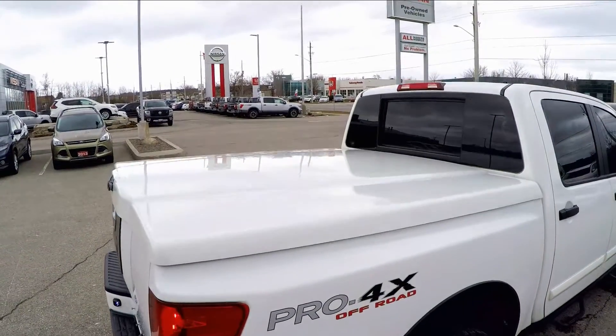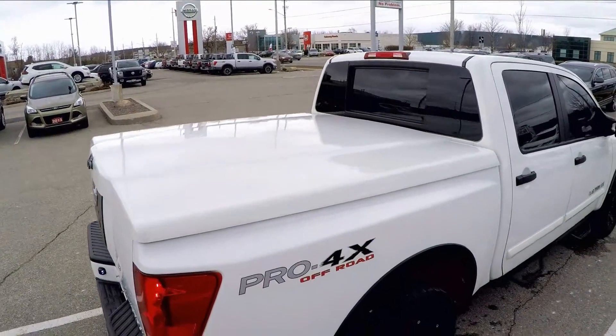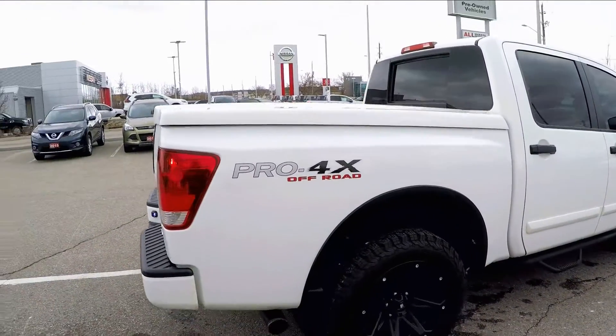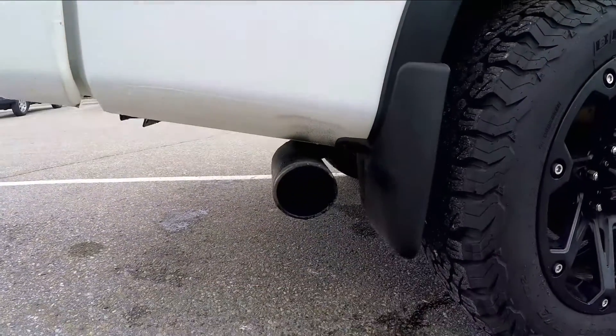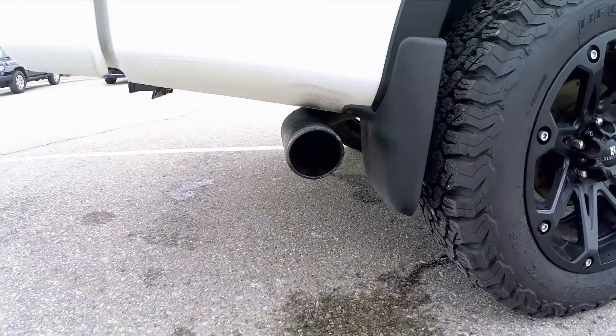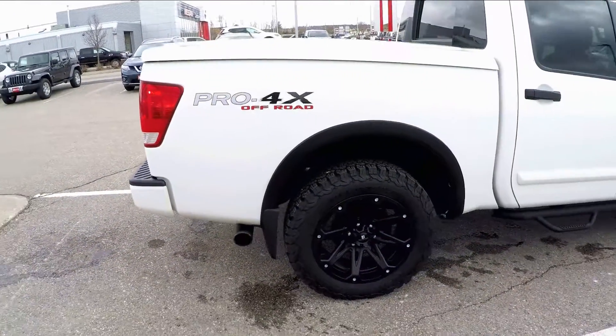The Titan is a workhorse of a truck, capable of towing up to 9,300 pounds. The 5.6-liter V8 engine gets 317 horsepower and 385 foot-pounds of torque. Adding additional power, the previous owner added a cold air intake and a stainless steel cat-back exhaust system.